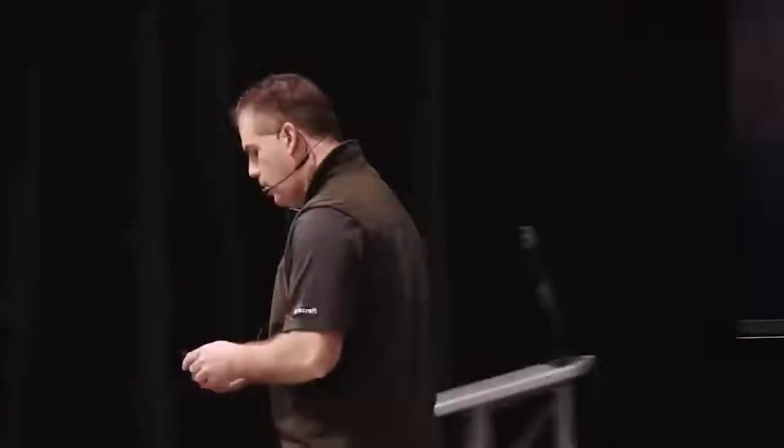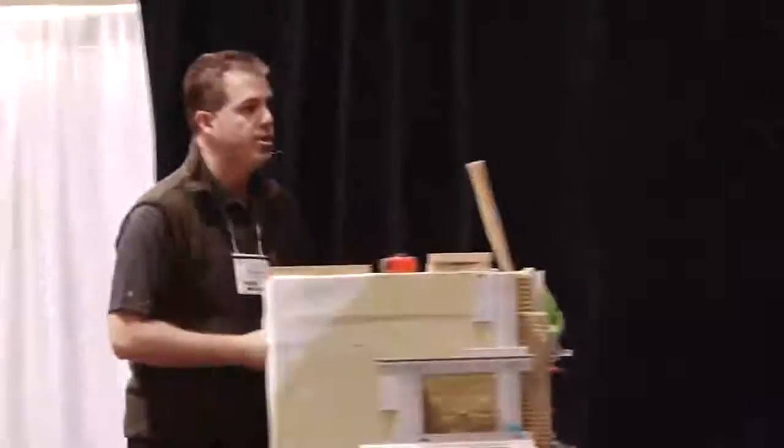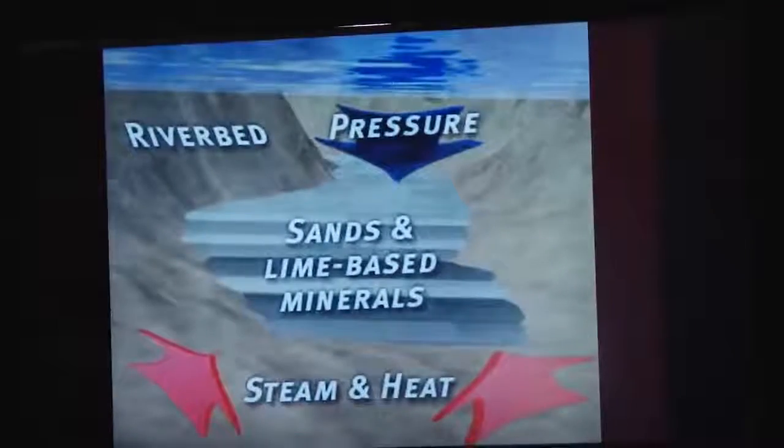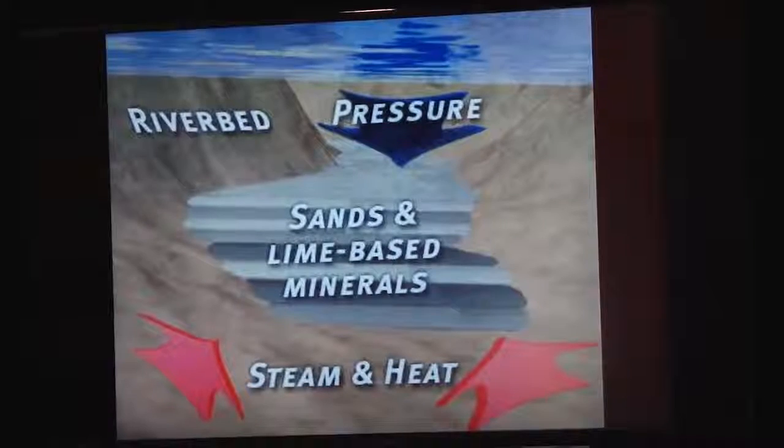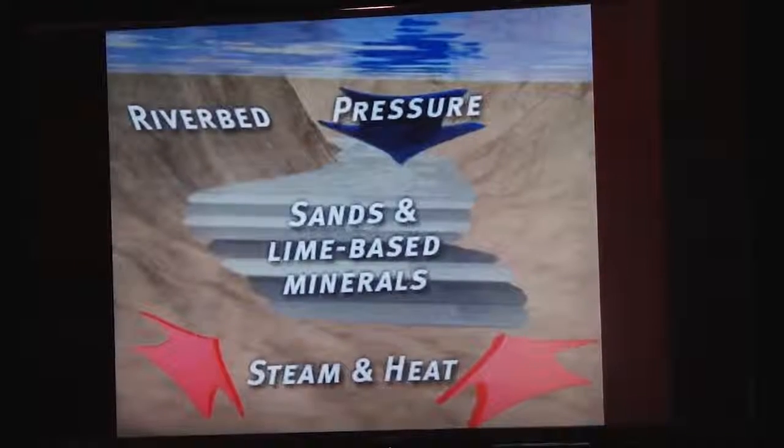What we wanted to talk about specifically is thin stone, but to get a little background on Aircraft: we are replicating how Mother Nature makes a natural limestone. The composition of the material is sand, lime, and pigment. In Mother Nature, this occurs when sands and lime-based minerals pile up on the bottom of a riverbed or ocean, with water or glaciers sitting on top, compressing them together. Steam and heat from the ground create a chemical reaction that fuses the particles of sand and lime together, creating limestones, sandstones, marbles, and granites.